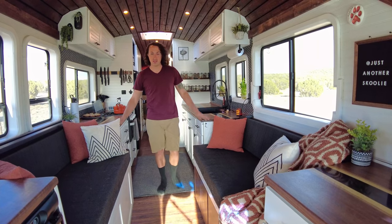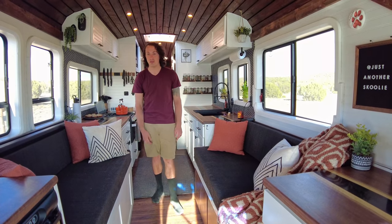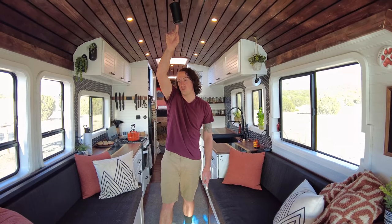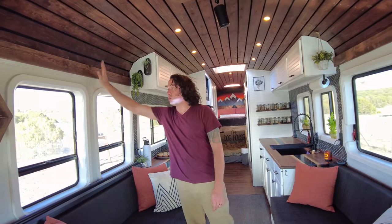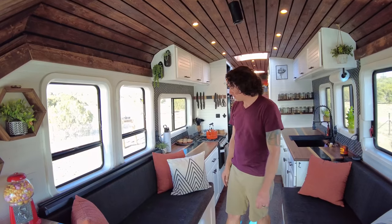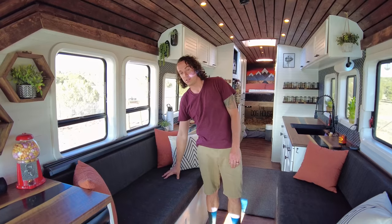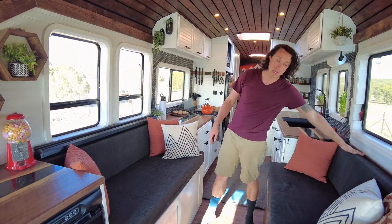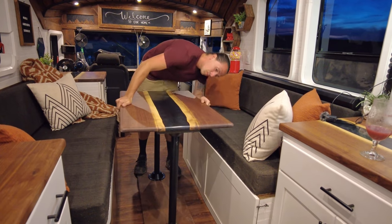Welcome to the living room. We have two couches here that pull out to a queen guest bed. Up above we have a Nebula smart projector that'll project onto the wall — hooks up above so we can watch movies or shows or whatever. We also have our solar system under one of the couches, and under the other side is just bulk storage. Behind that we have storage for the pedestal and the legs for our dining room table.